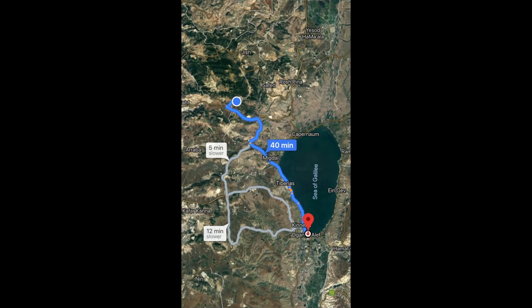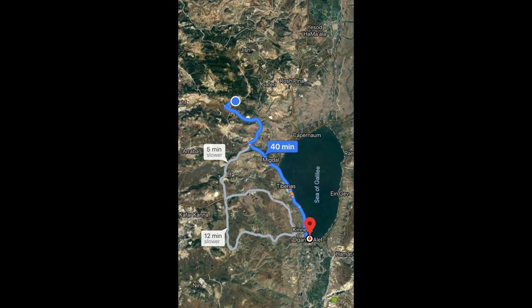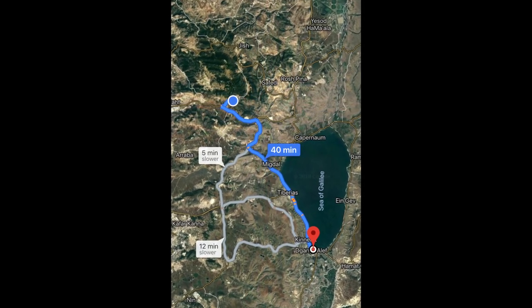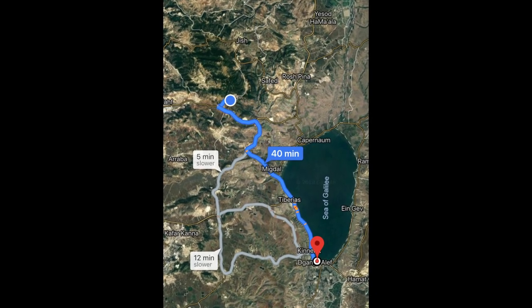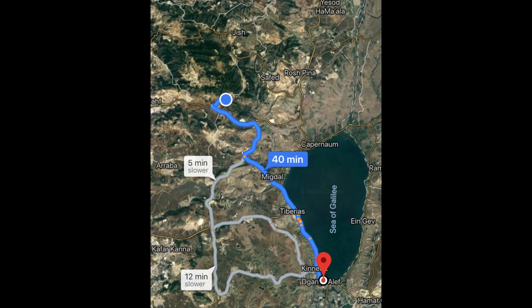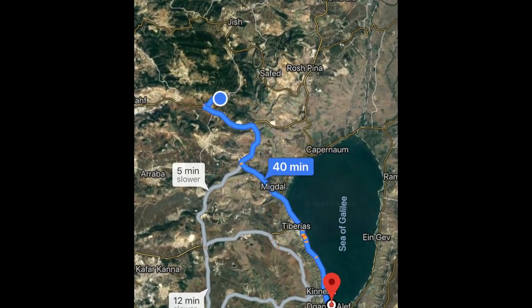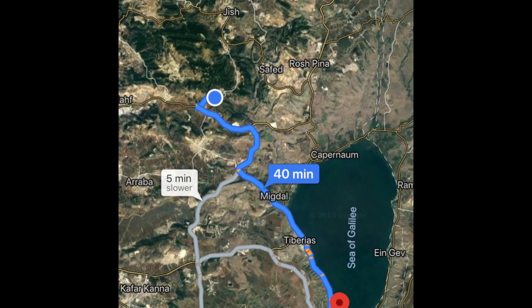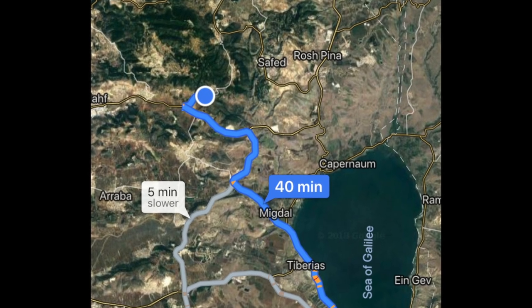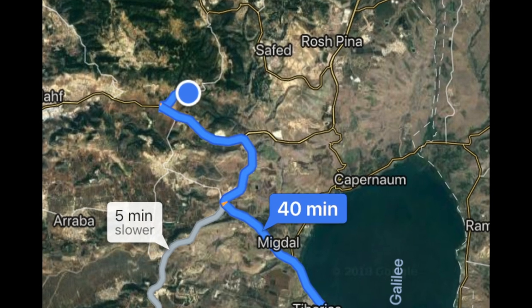Hey guys, it's NST Never Stop Traveling, and today I went to this cave and this historical site south of — or northwest of — the Sea of Galilee. This is right after I went to the waterfall; if you missed that video, it's a previous video, I'll put the link in the description box below. After I went from that waterfall I went to this cave, which is the location you see on the screen — a little blue dot — and then I went south to the Jordan River, and in the following video I went to some historical site. It's pretty cool.